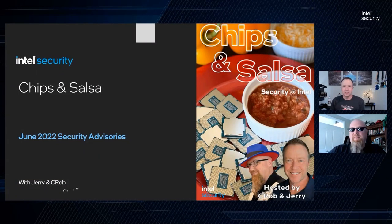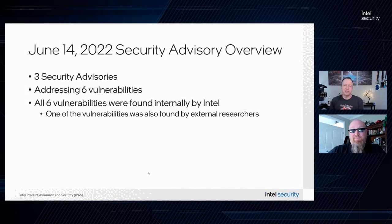Welcome back to Chips and Salsa. I'm Krobe, and I'm Jerry. It's Patch Tuesday, and we're going to have an amazing show — I think this is going to be our best show yet. Today we released three advisories. Let's go ahead and pull up our presentation. Three advisories addressing six vulnerabilities, and ahead in our show we're going to talk with the intel security researchers who originally found the issue in Intel SA-00689.